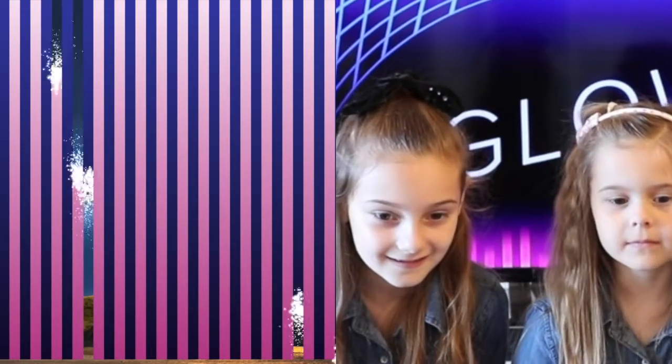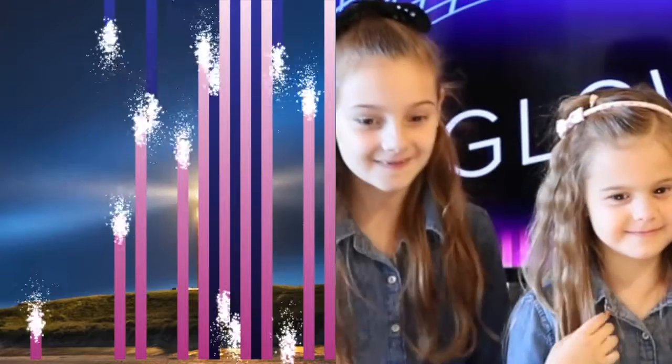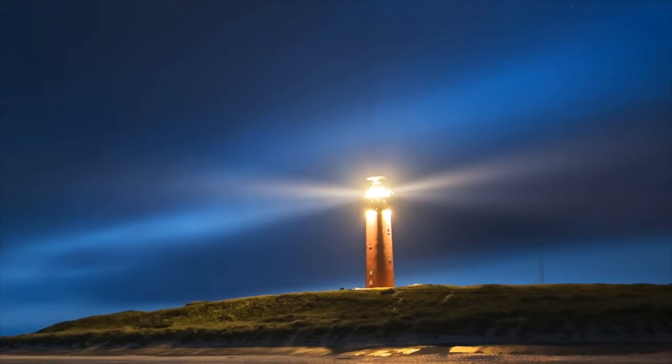Everyone say, what is it? Moon! Is it a moon? I don't know! Oh! Light bulb! It's a lighthouse! A lighthouse! That's a really pretty one too! All of those things were made to glow!